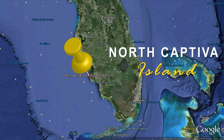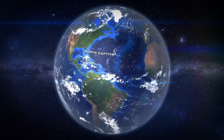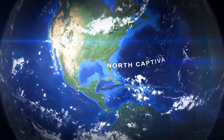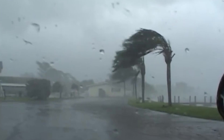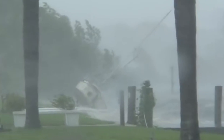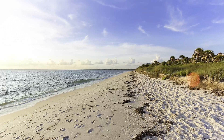Almost everyone knows the famous Sanibel and Captiva Islands, but there's a hidden jewel we'd like to introduce you to, and it's North Captiva Island. North Captiva Island is located just northwest of Fort Myers and has over five miles of pristine white sand beaches, and it's here that you'll find Sea Urchins. North Captiva Island was once connected to Sanibel and Captiva, but in 1921 a fierce hurricane cut the island in two, and thus North Captiva was born.